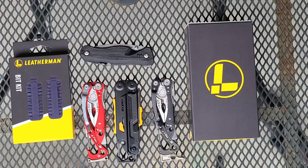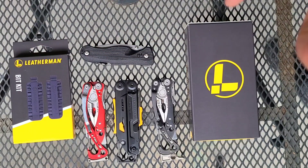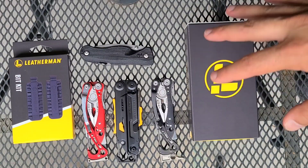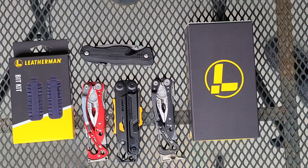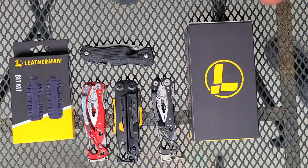Back during Father's Day, Leatherman had a sale where they were including the Leatherman bit kit with all of the multi-tools that could utilize them. That was a really good deal — we thought it was a limited time, but it turns out it's still going. The bit kit is about $24, and certain multi-tools on Leatherman's website are pretty much the same price no matter where you go. The Skeletool variants and the Leatherman Signal are examples, and a couple others on that list also drop to very good values when you deduct $24 from them.